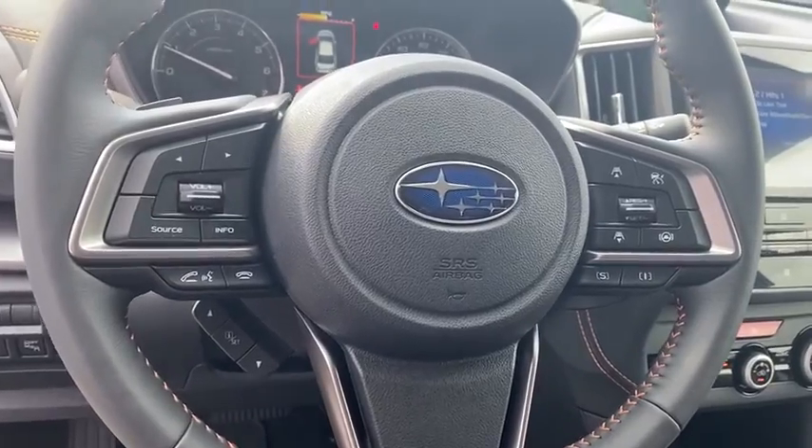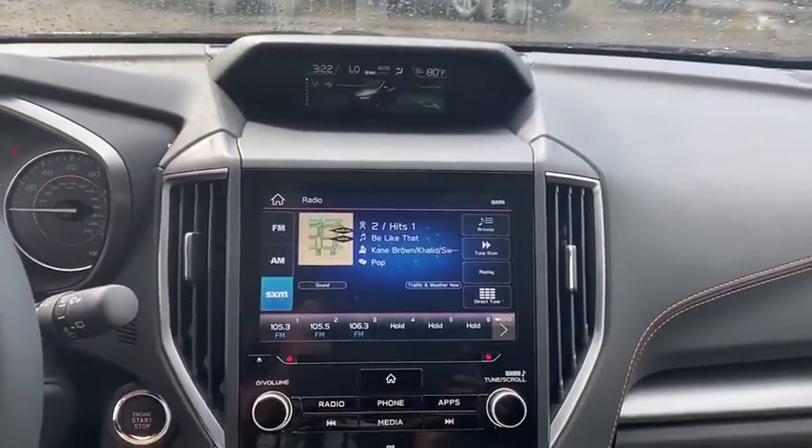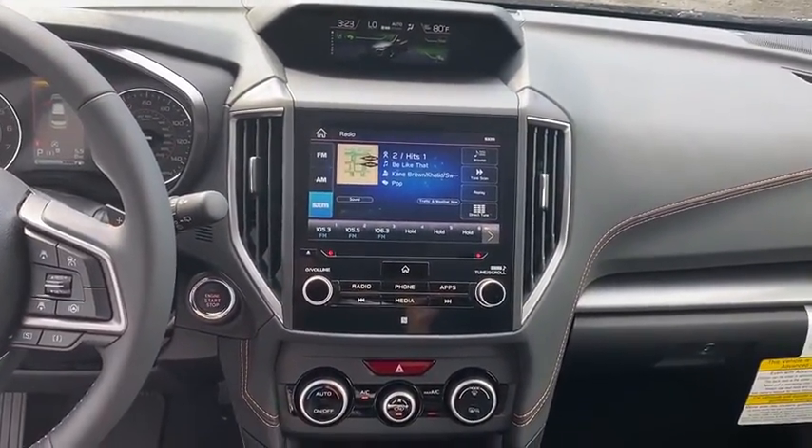Tachometer, overhead console, panic alarm, remote keyless entry, brake assist, power driver's seat, front bucket seat. This beauty is sure to make you the talk of the neighborhood.